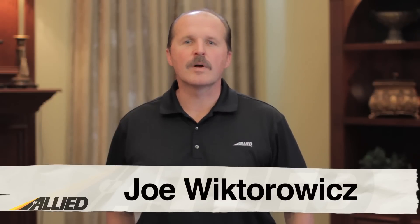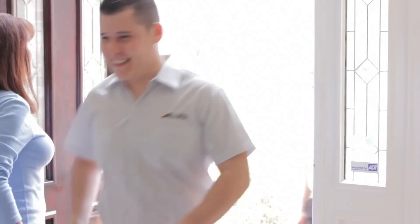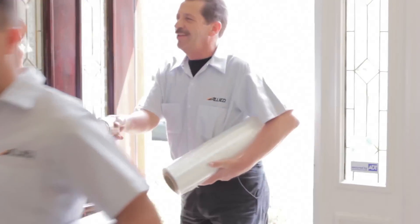Hi, my name is Joe Wiktorowicz and welcome to Allied TV. So that time's finally come — you've packed up all your possessions, prepared your new home, and are ready to actually start moving. But you've never moved before — how do you know what to expect? You may be asking yourself questions like: when will the movers show up, how will they pack my items, and what documents will I have to sign? Well, stress no more. In this video, we will answer those questions in a quick seven-step outline of what will take place on your moving day.